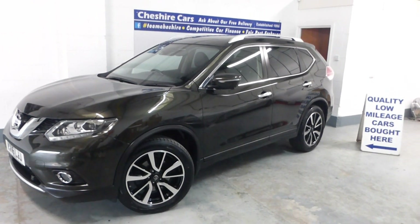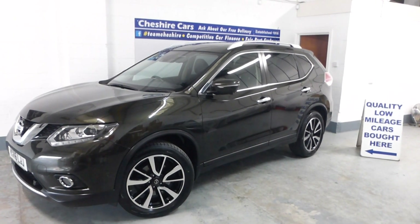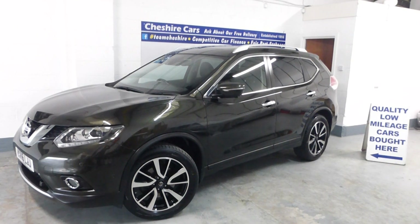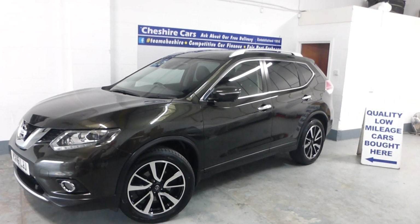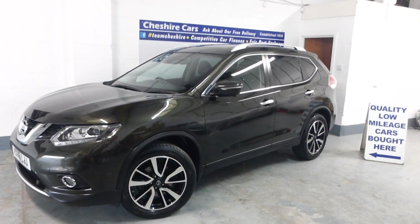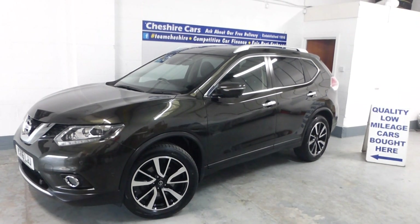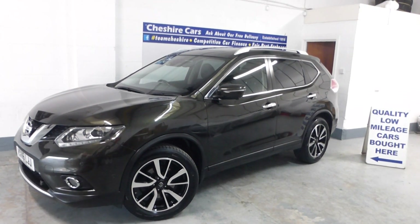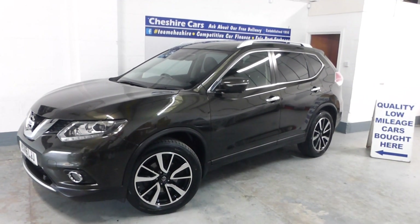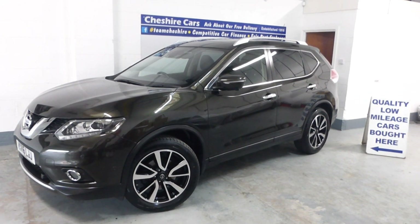We are looking to purchase cars, so if you know of any work colleagues, family or friends who may be part exchanging or simply selling, please do consider us. We collect anywhere in the country for free and pay by bank transfer at a fair price. That's David Billsborough, business owner here at Cheshire Cars, based in Crewe in Cheshire, showcasing our 2016 Nissan X-Trail dCi Tekna automatic seven-seater. Have a fantastic day — we'll see you with another video next week, which I think will be a Seat Leon Estate. Cheers!